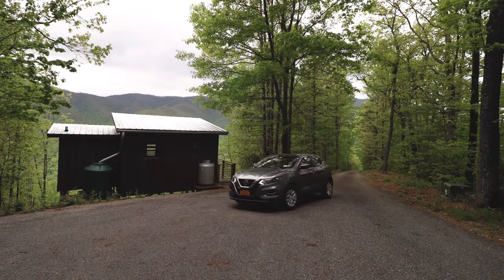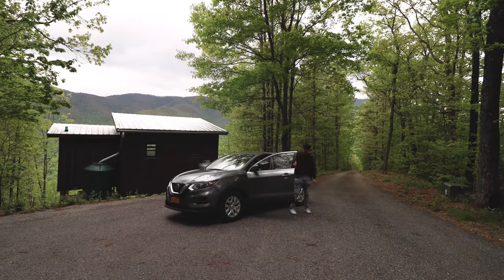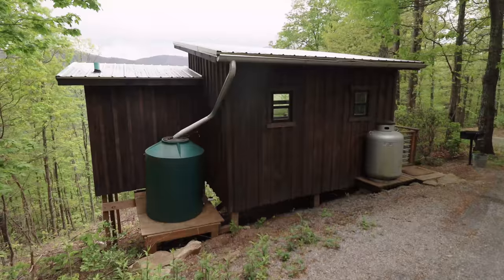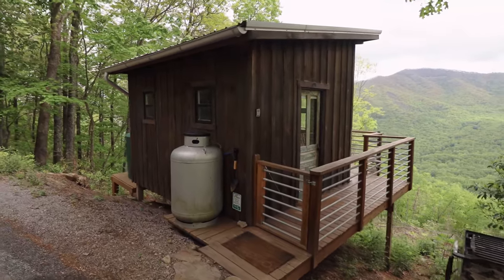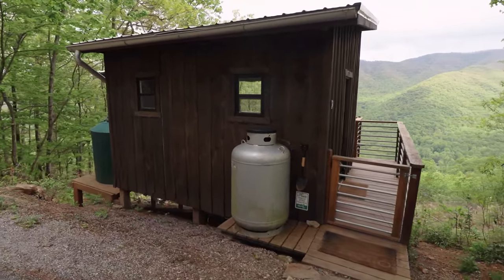We're going to pull up in our car right next to the cabin and exit the vehicle. Here is your off-grid tiny cabin right on top of the mountain. This is the back exterior — I'll get to the other side and do a full tour of the interior in just a second. You can already see a nice little sneak peek of the mountains in the background.